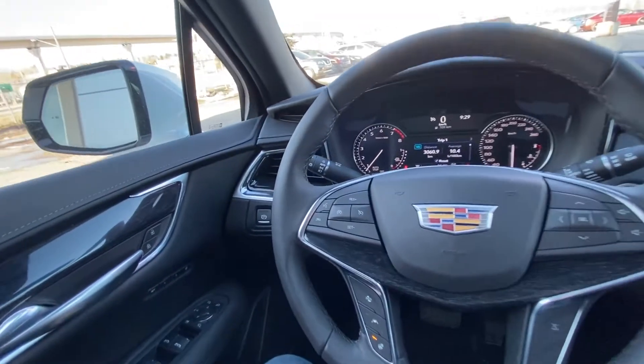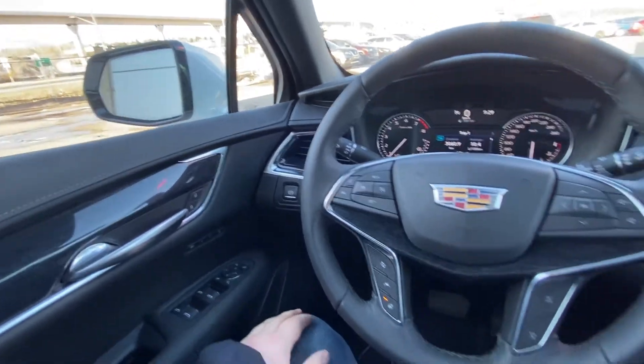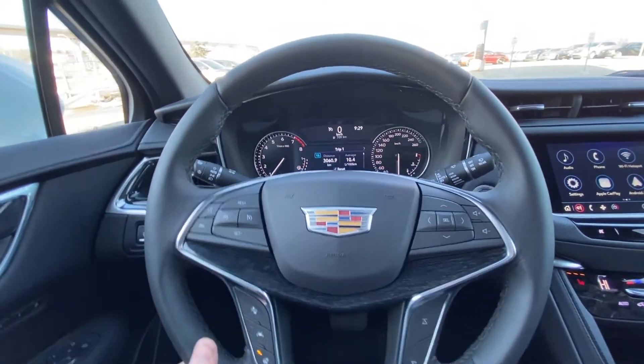Taking a quick look at the interior of the XT5: power windows, locks and mirrors — folding as well — memory seating, a leather-wrapped heated steering wheel with forward collision warning, lane keep assist, cruise control and audio controls.